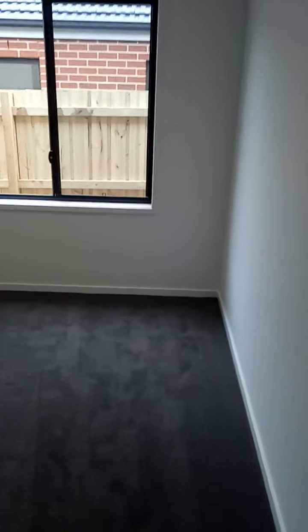Next bedroom - locks everything. Carpet's all right, the doors are really nice. You'll notice they go in. Just got to be careful - I think we've just got to tell them not to put too much weight on these.